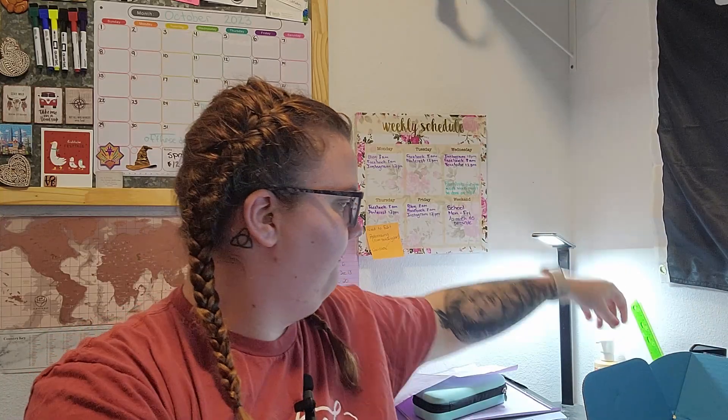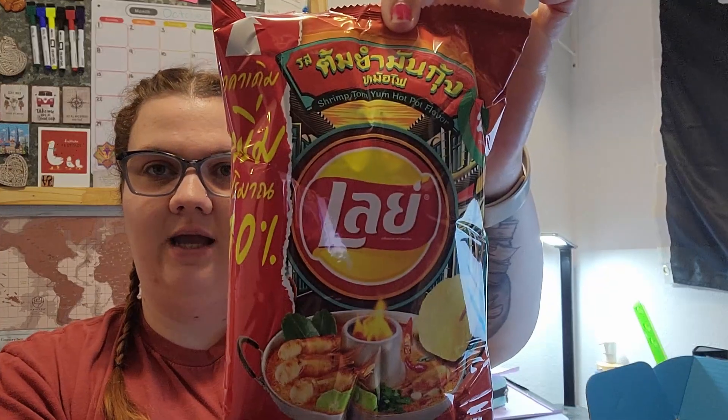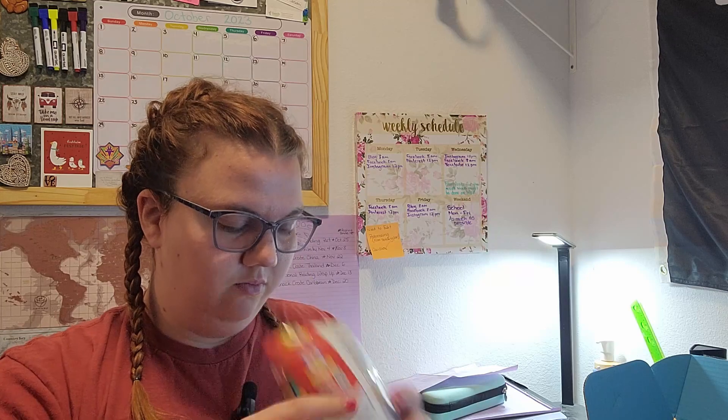Let's get on to the first thing here — grab my scissors. These are on the list: they're Lays Shrimp Hot Pot flavored chips. It says they're spicy, crispy, and a little bit sweet with just a hint of shrimp to satisfy every craving. They smell not bad actually. I actually really like those — they're not bad at all.